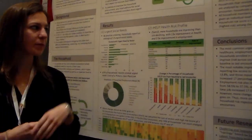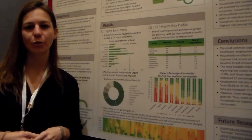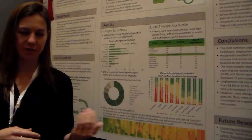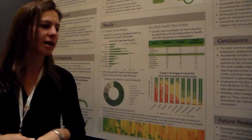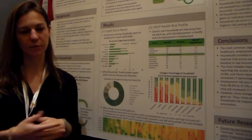We also compared this health risk profile. The community workers are ranking risk of the household across 10 different social determinant sectors, from one to five — one being highest risk, five being less risk.